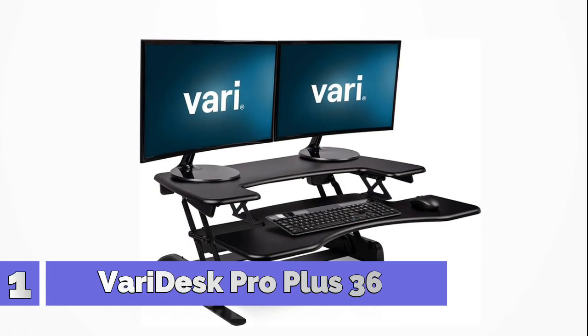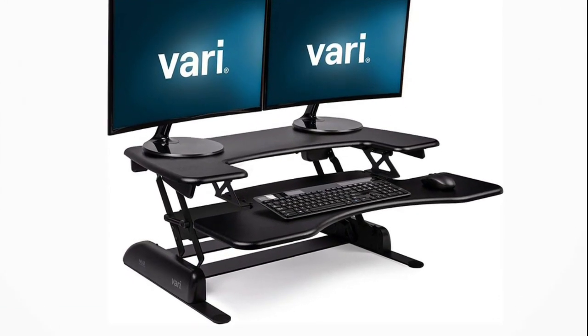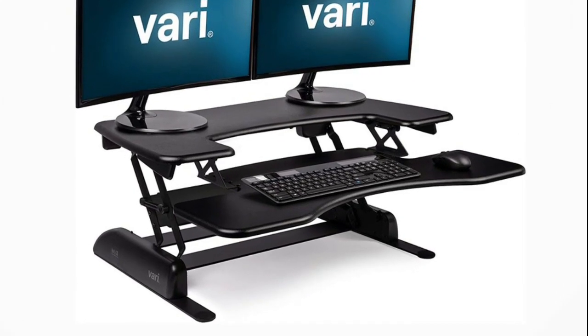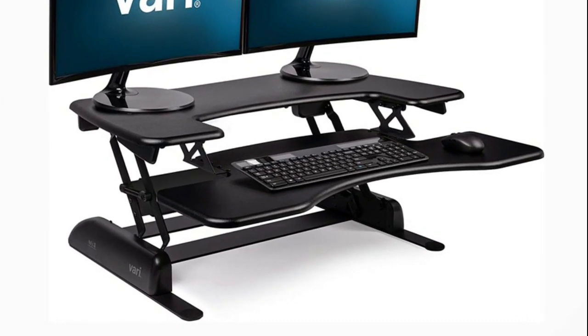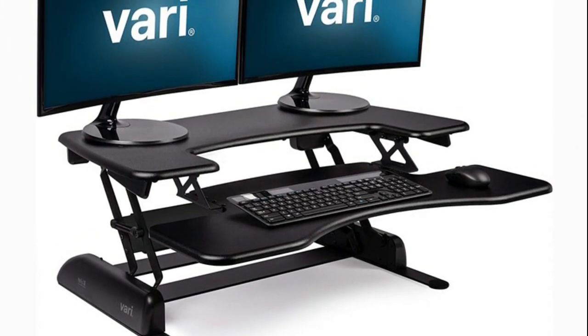Number 1: Bari Desk Pro Plus 36. It offers a large workspace with an upper tier measuring 36 inches by 12.25 inches for up to two monitors and a laptop, and a notebook in the lower tier for a standard keyboard, mouse, and a calculator or papers.